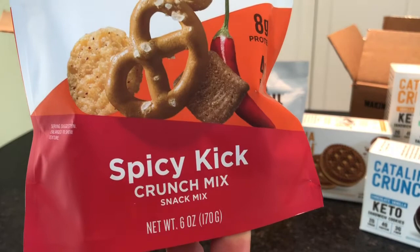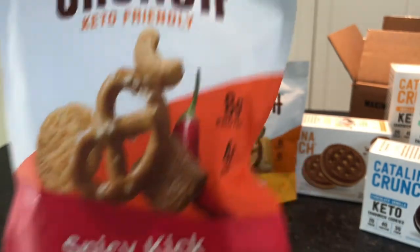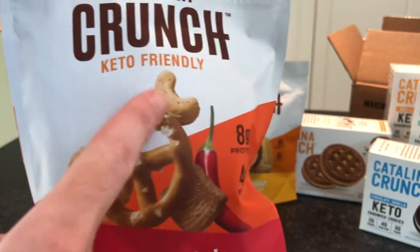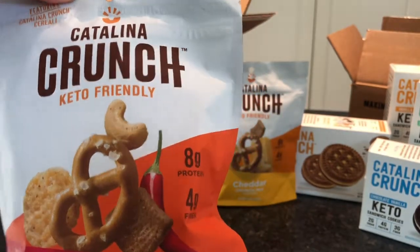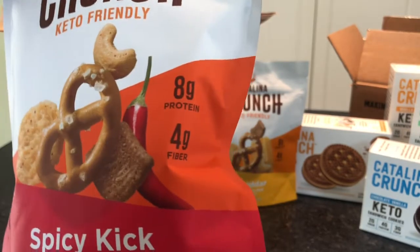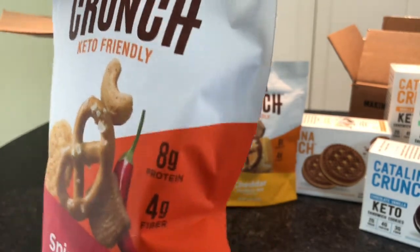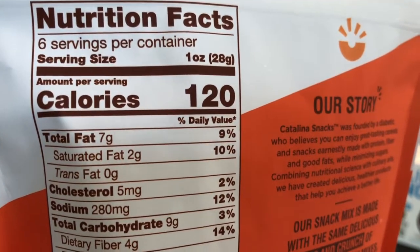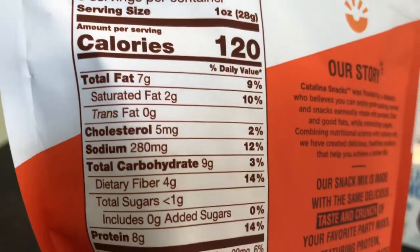This is the spicy kick crunch mix. It has the cereal, the chickpea pretzels, the cheese crisps, and some cashews with the fiery hot spicy kick seasoning — eight grams of protein, four grams of fiber. Here's all of your dietary information.